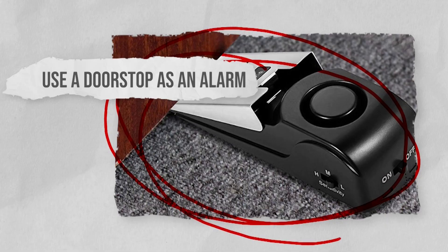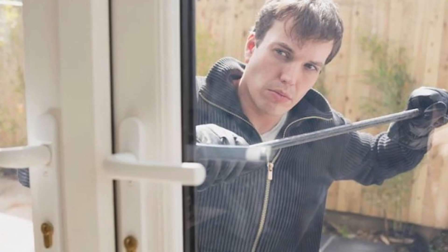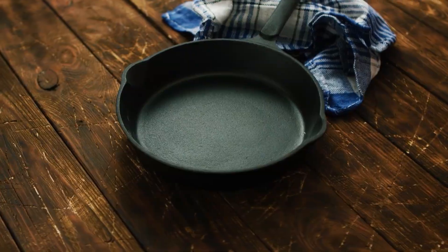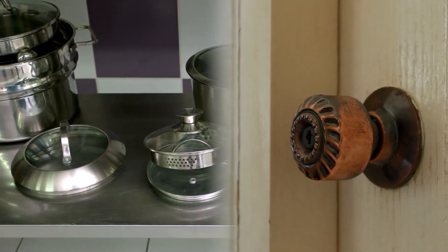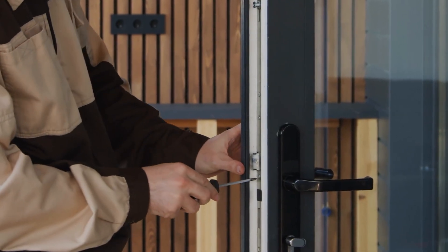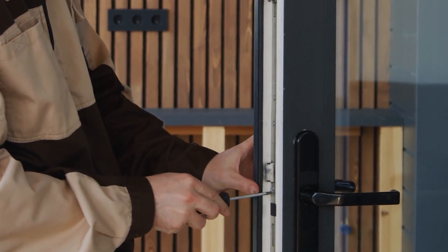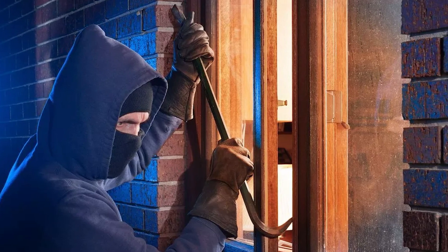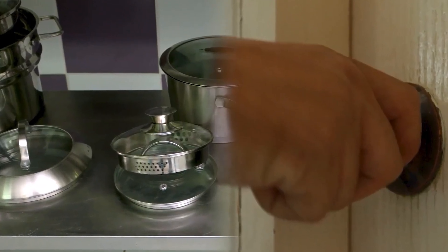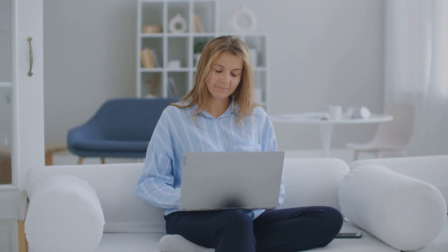Use a doorstop as an alarm. If you find it difficult to rest at home because you're worried about intruders, a DIY doorstop could help. Using a heavy item as a doorstop can deter intruders as well as alert you to someone trying to get in your home. By placing a heavy object such as a large pan or dish behind your door, it will make the door harder to open if someone tries to break in. The commotion it causes will alert you so you can take action. It's a simple DIY hack that won't cost you any money but will give you peace of mind.